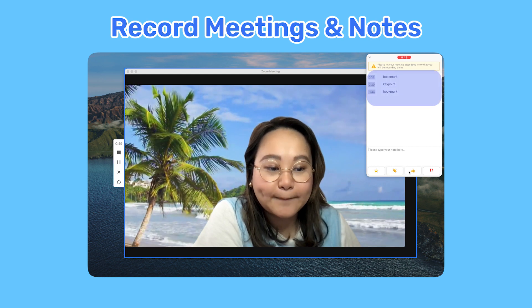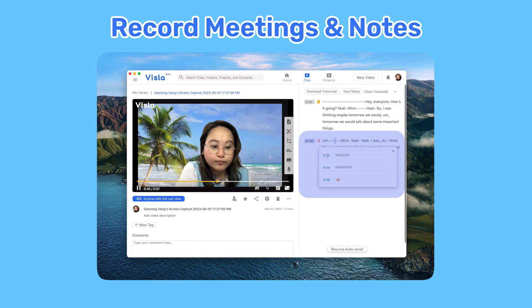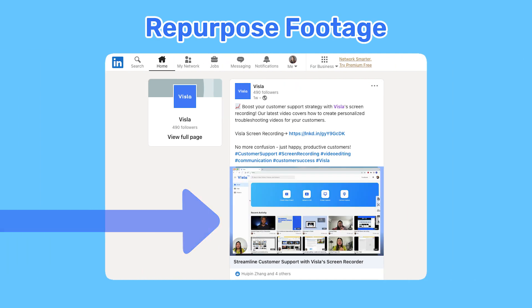If you record your meetings with Vizsla, your notes will be bookmarked for easy extraction later. Repurpose your footage for new audiences effortlessly.